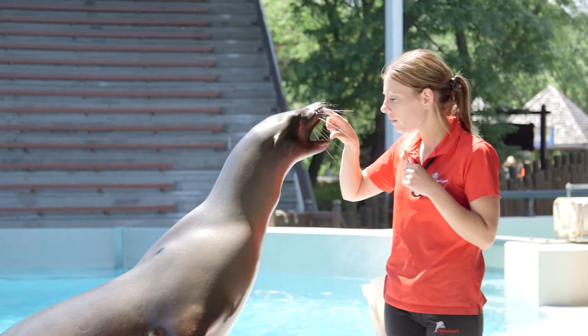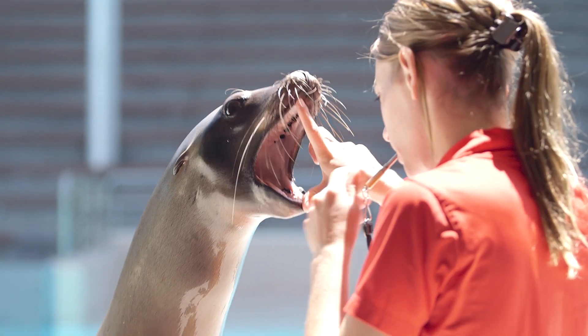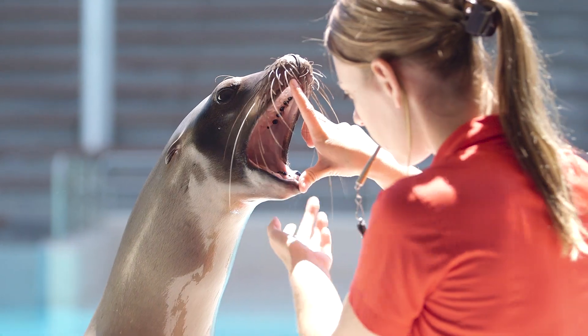We also check their mouths. When we check their teeth, we're checking for any kind of decay. Some of our sea lions are trained to allow us to touch their teeth and can brush their teeth on occasion.